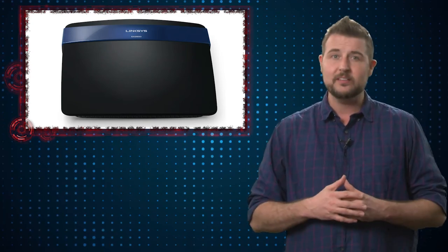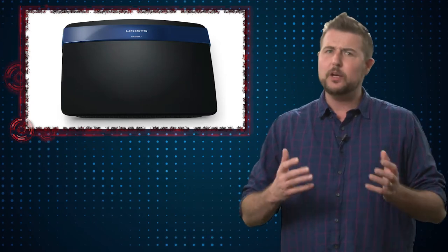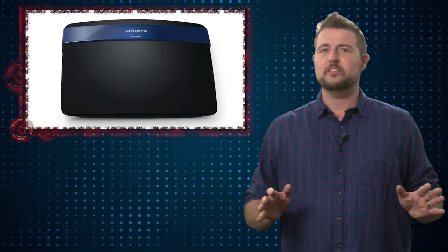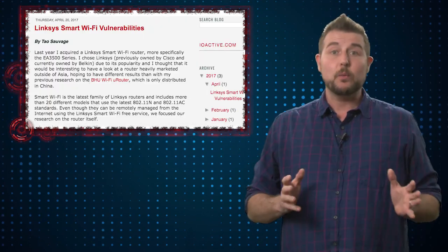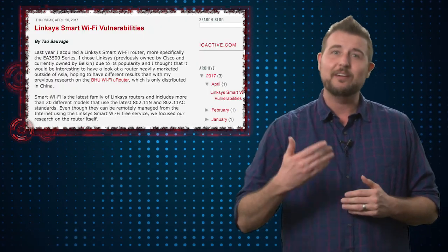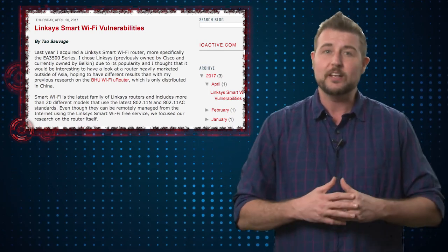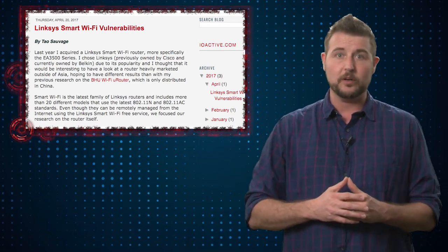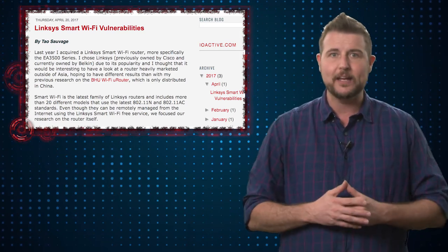Some small businesses might use these Linksys devices as well, but if you're a bigger or medium-sized business, chances are you probably don't have these routers, but you should check to make sure. Most of these vulnerabilities only work if attackers have access to your web administration portal, and in most cases you only expose that internally to your local area network. However, you can expose it to the internet as well for remote management.